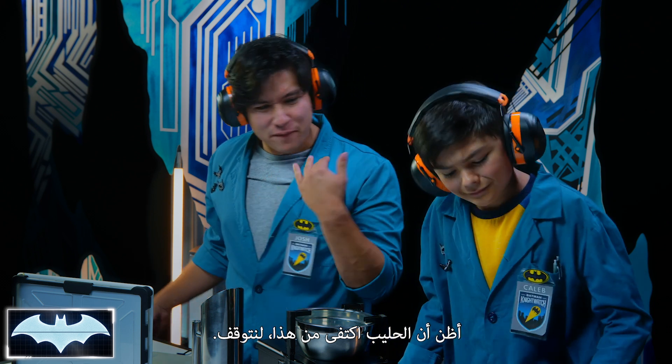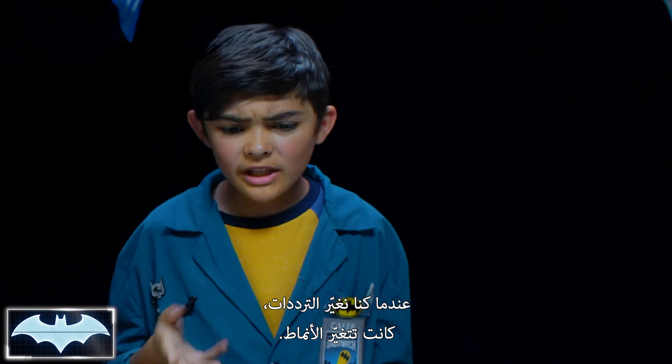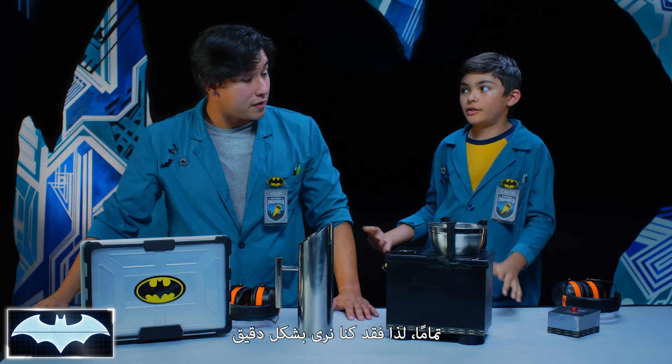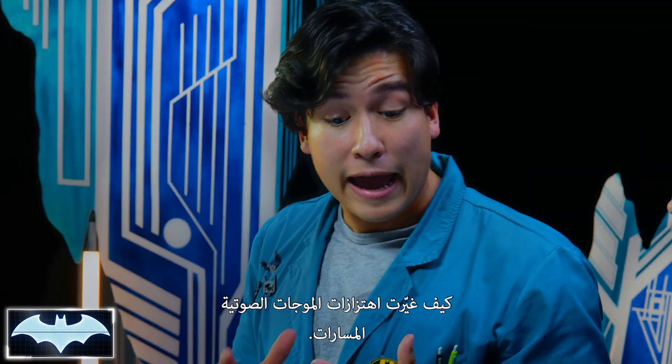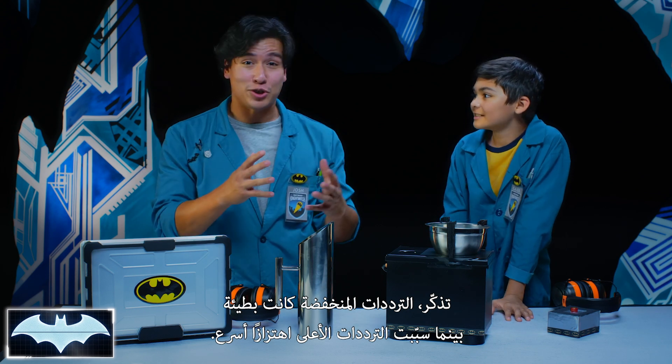Alright, I think the milk's had enough. Let's go ahead and cut it. So what'd you think, Caleb? When you would change the frequencies, the patterns would change. Exactly. So we were able to see how the vibrations of the sound waves changed throughout. Remember, the low frequency was slow, and the higher ones caused more rapid shaking.